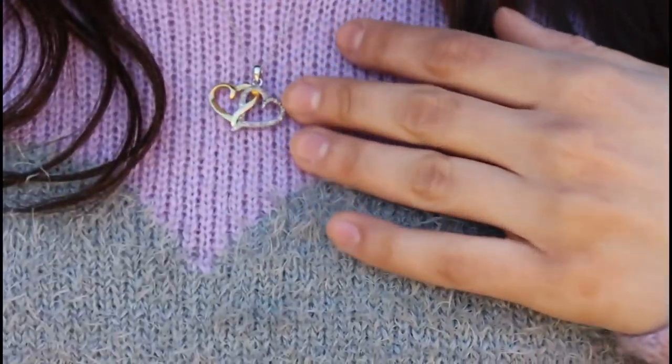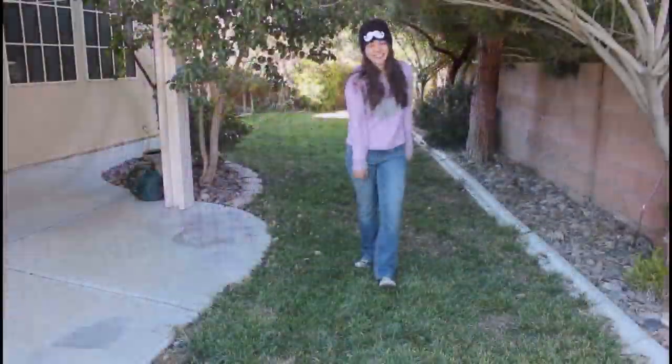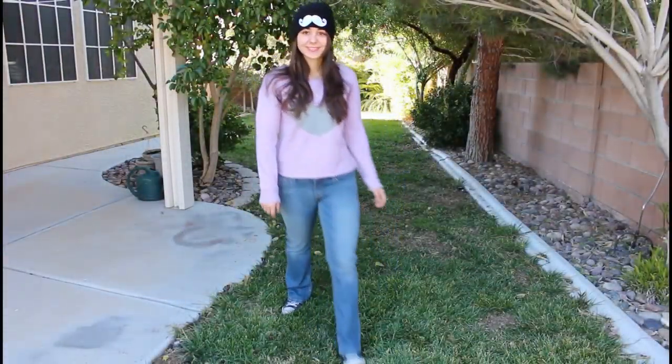And this really cute black beanie with a mustache on it is from Troy's also, I really like it. This necklace I got for my birthday and it's just two intertwined hearts. And that's it for my outfit, so here's another quick look at it.